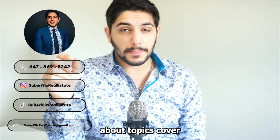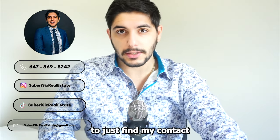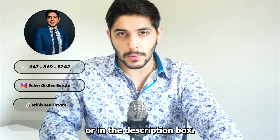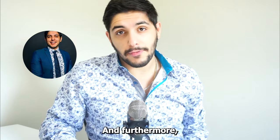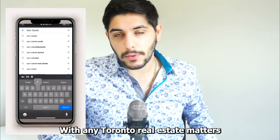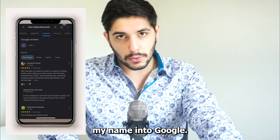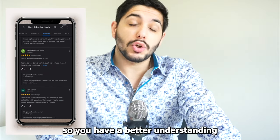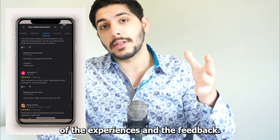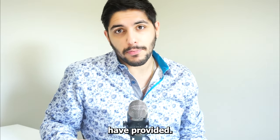As always, if you have any further questions about topics covered in this video or any other video, feel free to find my contact information on the screen or in the description box. If you want to do a little bit of your own due diligence before getting in touch, simply enter my name into Google and go through my reviews so you have a better understanding of the experiences past and present clients have provided.